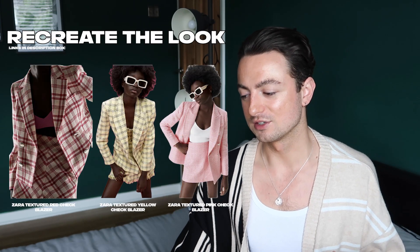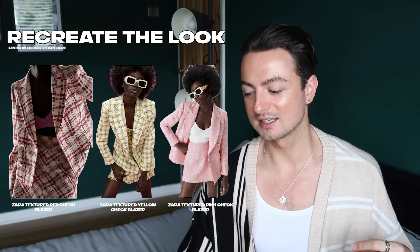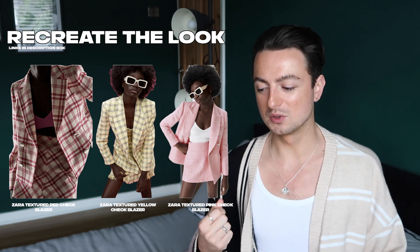Recreating this look, get yourself to Zara — they've got so many amazing plaid blazers at the moment. It's just not the season for a more grungy style right now, but these jackets are really great: white and red, yellow, pink — really great spring blazers. If you go for a slightly more oversized fit with your wide-leg high-waisted jeans, the top underneath is up to you. A lighter or white top would suit this color palette much better than black. Then get your Vans, Converse, or any trainer you like. For accessories, a really nice crossbody bag and your hair down and a bit messy just goes with that vibe.